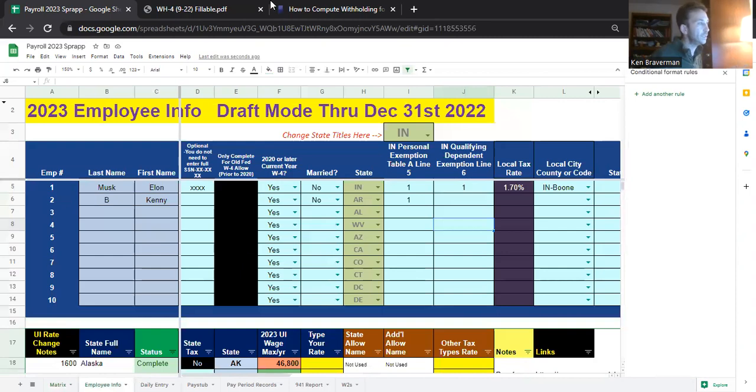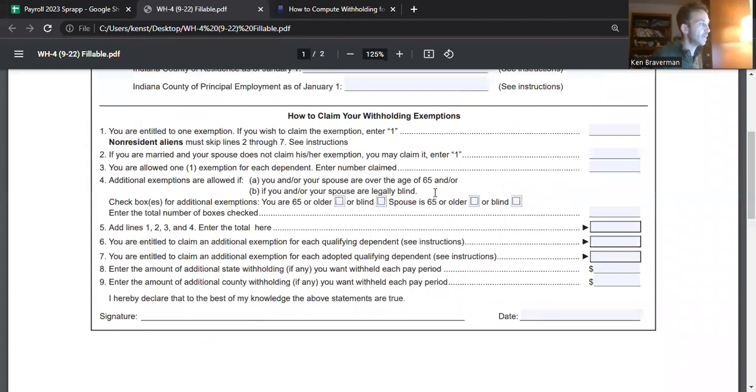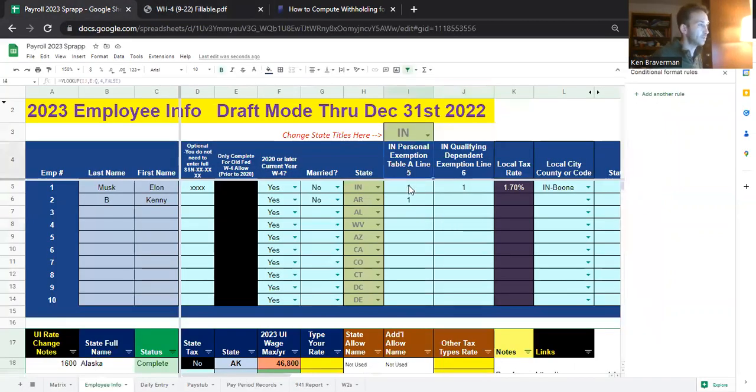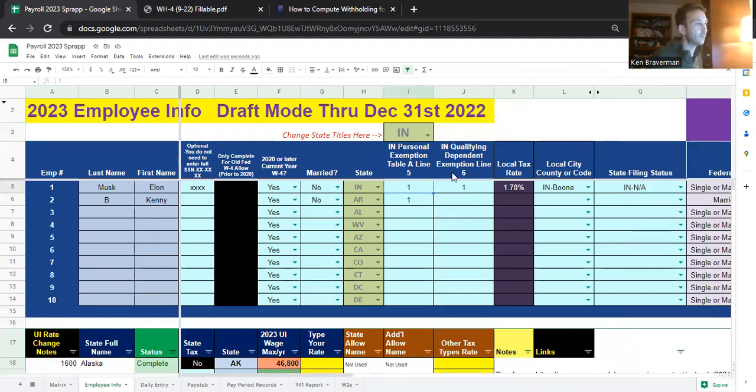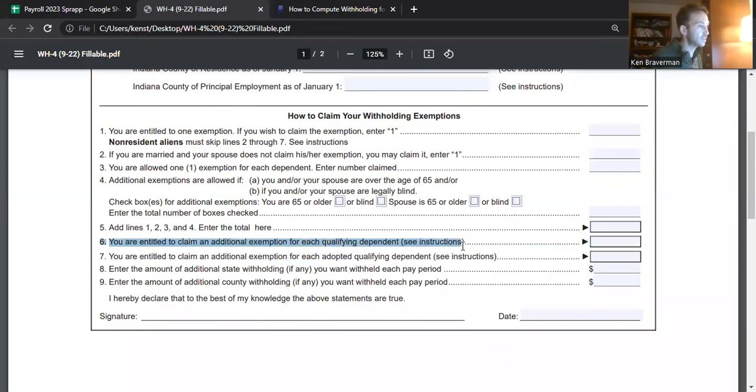What you do in Indiana is fill out the Indiana WH-4 exemption form. It's going to ask you how many exemptions you're claiming — yourself and any dependents — and you get a total exemption number on line 5. That's where you put this. This person has 1 in this example. You also have qualifying dependent exemptions, which is a separate type of dependent — you'd have to look in the table to see if you qualify. That's line 6.